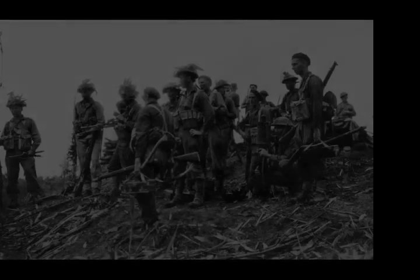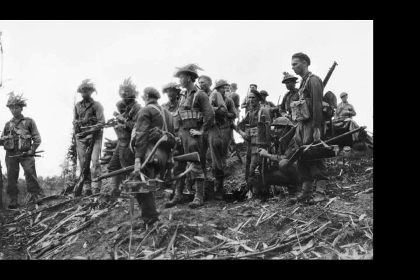After the war, it was found that Australian intelligence estimates were significantly in error, with Japanese strength being more than 40,000.